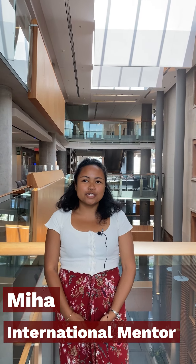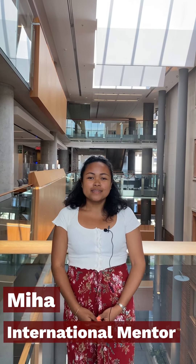Hello, my name is Mia and I'm an international student mentor from Madagascar. Is this your first time coming to Canada and you're not sure what to pack? Don't worry, we're here to help you.